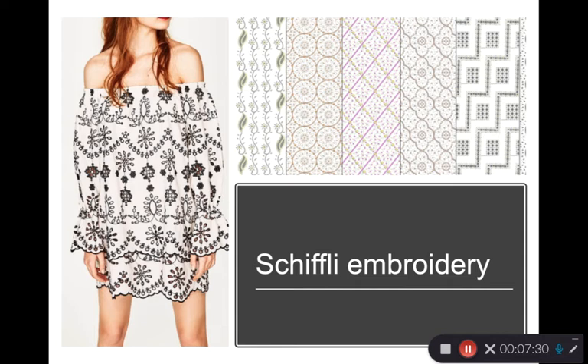Embroidery is used across the board on textiles — on jackets, hats, crests, and logos. What we see here is Schiffli embroidery, a machine process that can make a wide range of very complex embroidered surfaces, looking like intricate lace. It is computer-controlled and very fast, making a strong, more abrasion-resistant fabric. It's typically done with a polyester sewing thread, very precise, with repeating homogeneous patterns you can identify as a machine process.